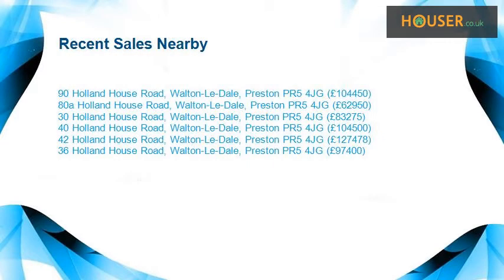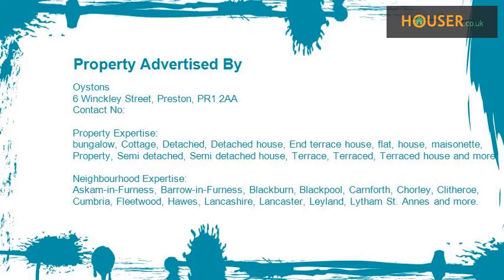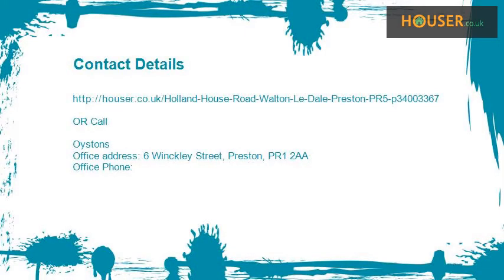Recent sales near this property are shown here with sale prices. This property is marketed by Oistos. They have expertise in it. For further details, please visit their website.